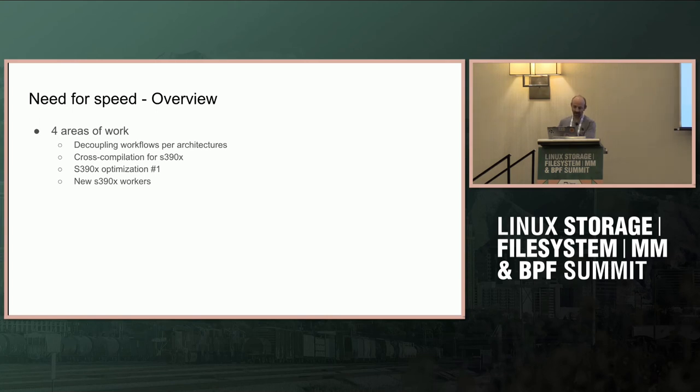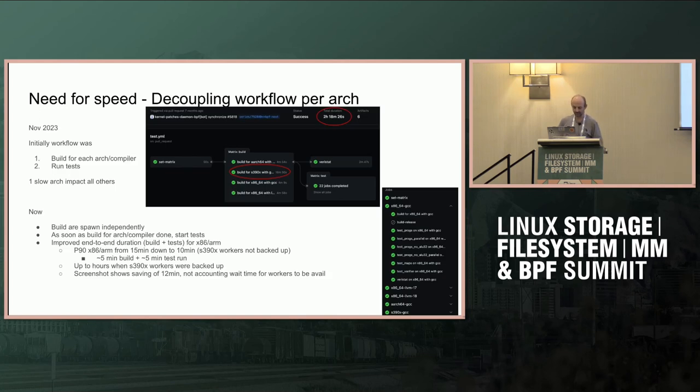Essentially, the work has been done in improving the speed. We've had issues with the CI where we've been waiting on S390X runners for a while, so it would take a long time to get build results and test results. There were four different steps on how we improved the speed of the CI.